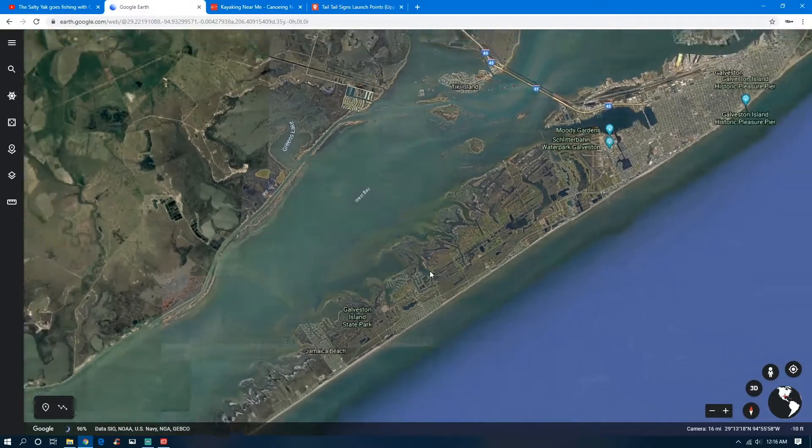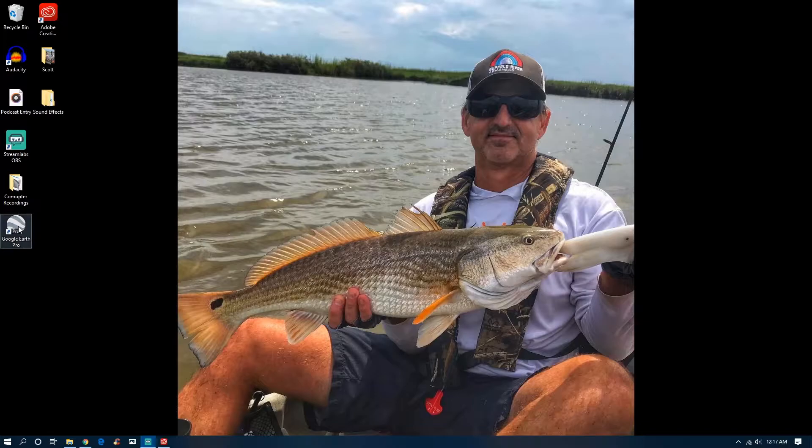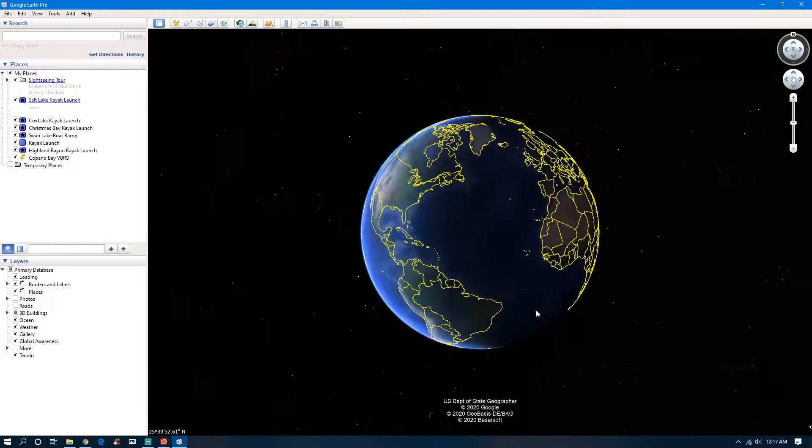On the web version you've got the measure tool where you can measure distance and so forth. But you can do all that on the desktop version too. So let's close this out and open up Google Earth Pro on desktop — this is the one I use most of the time because it allows me to do a couple of extra things.